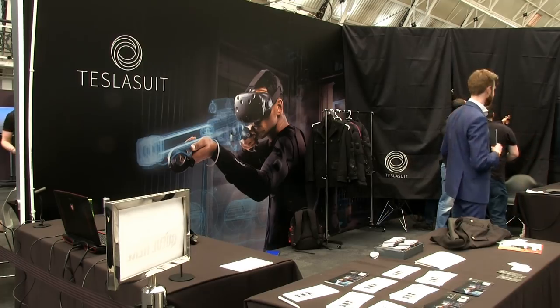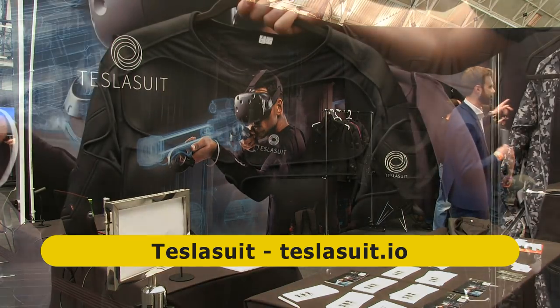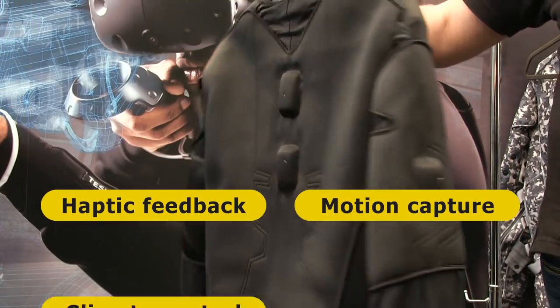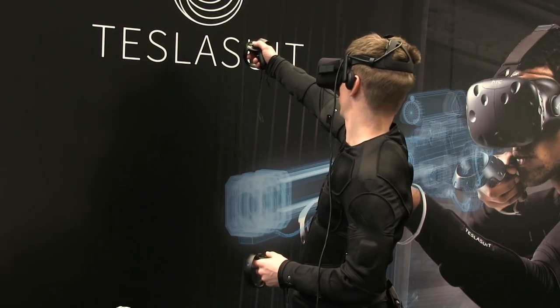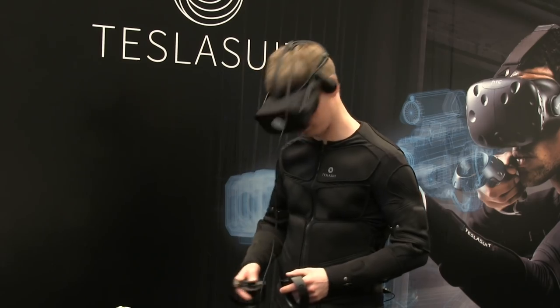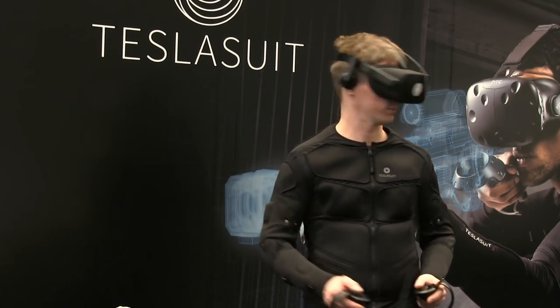Gathering a lot of interest at Future Tech Now is the Tesla suit, which its manufacturer describes as the world's first smart clothing with haptic feedback, motion capture, climate control and biometric feedback systems. In practice, what this means is that the Tesla suit allows its wearer to feel as well as see virtual environments, in addition to having the motion of their body mapped back into virtual reality and their vital signs monitored.